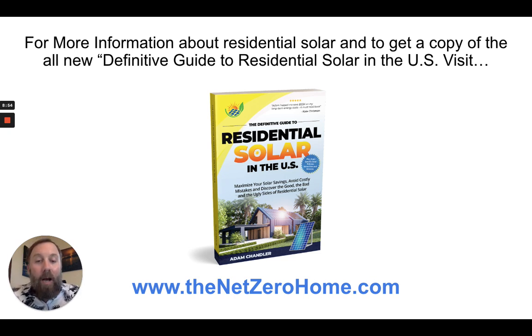I talk about that as well as lots of other factors for maximizing your energy savings and avoiding costly mistakes in the residential solar industry. You can get a copy of the book at the net zero home dot com slash book, or check the description of this video where you can get the free digital version or the physical version — just pay a few dollars shipping and I'll mail a copy to your house. All those links are in the description. Let me know if you have any questions — I'll answer any questions you leave in the comments relating to going solar with Duke Energy and Duke's net metering policies.